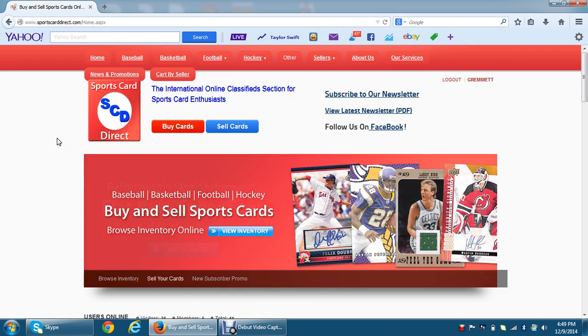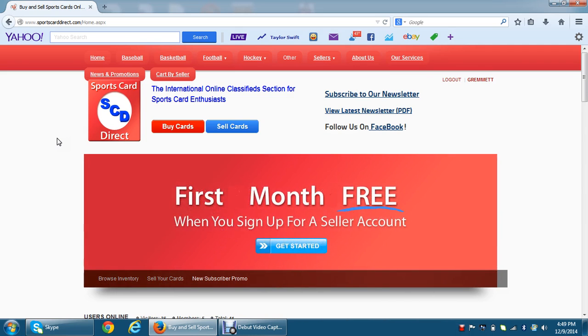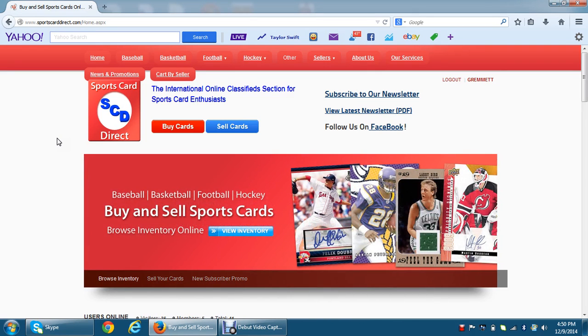That's all I have — I'll keep this short. I want to say thank you to everybody. If you have any questions, by all means reach out at Card Direct on Twitter, our Facebook page Sports Card Direct, or email info@sportscarddirect.com. Thanks everyone, bye for now.